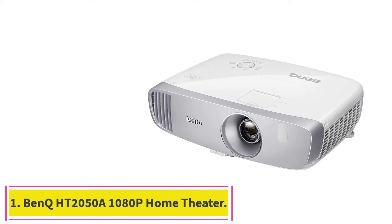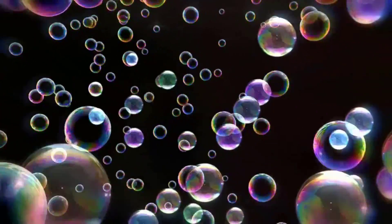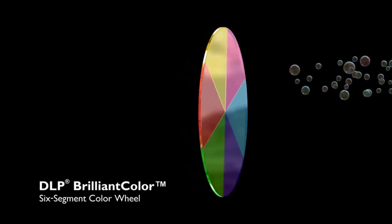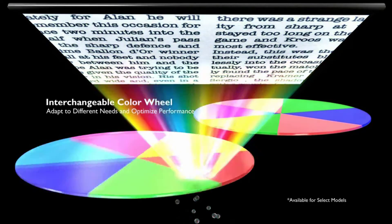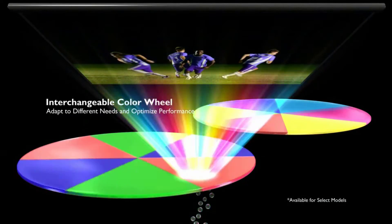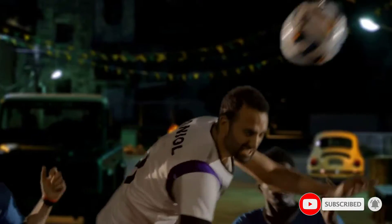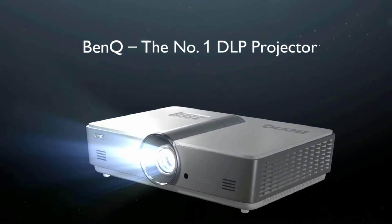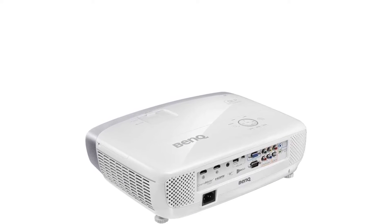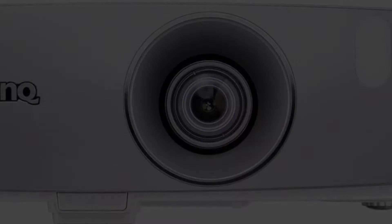Starting at number one: the BenQ HT2050A 1080p home theater projector. This is a perfect home theater projector whether you are setting it up in a basement, living room, or garden area for an event. BenQ is a renowned brand for manufacturing quality projectors, treating your eyes with brilliant visuals and cinematic colors. With the integration of the latest DLP technology, the projector is made durable with a slimmer design, projecting vibrant, sharper, and crisper images on the screen.